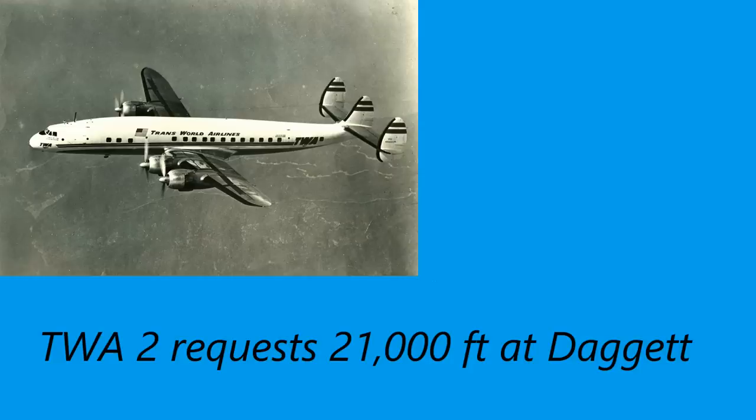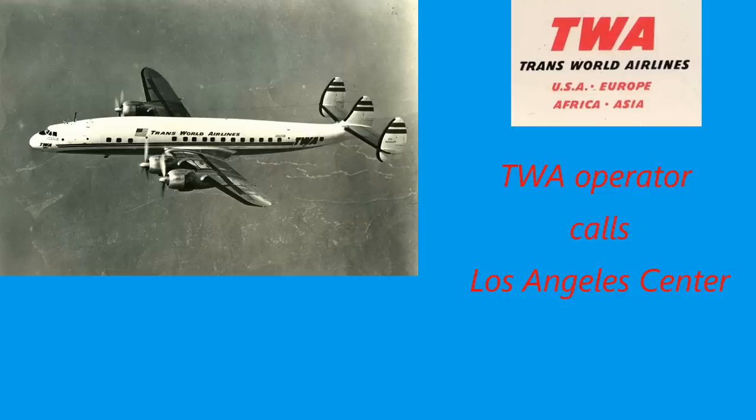TWA Flight 2, this is TWA operations. Go ahead. TWA Flight 2 is approaching Daggett at time 0921, maintaining 19,000 feet, requesting climb and maintain 21,000 feet. The TWA operator calls Los Angeles Air Traffic Control to see if that request would be granted. The controller sees a potential conflict and says: we will not authorize climb to 21,000 feet. But the problem is they're entering uncontrolled airspace, so the controller cannot force the airplane to stay there.